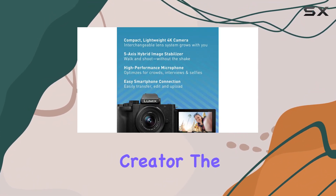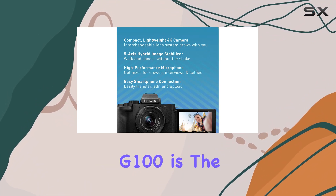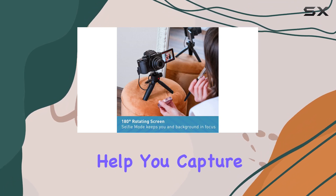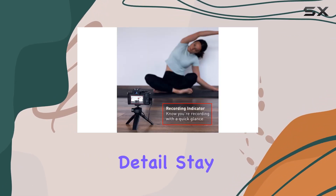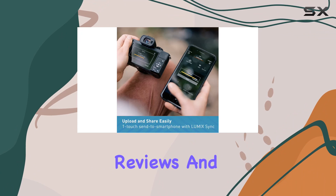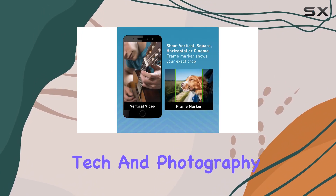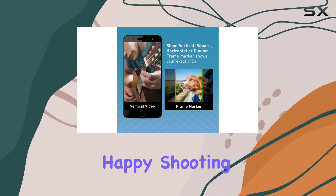In conclusion, whether you're a beginner upgrading from a smartphone or an experienced creator, the Panasonic Lumix G100 is the real deal. It's compact, lightweight, and ready to help you capture and share those unforgettable moments in stunning detail. Stay tuned for more reviews, and don't forget to hit that like button and subscribe for all things tech and photography. Until next time, happy shooting!